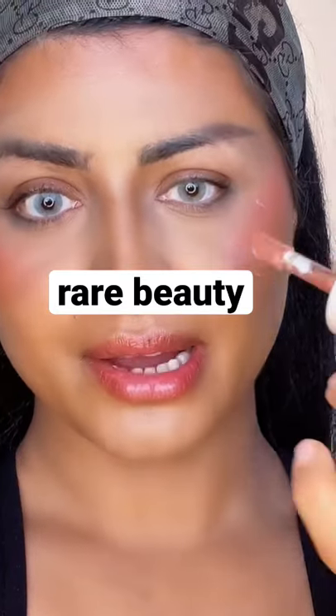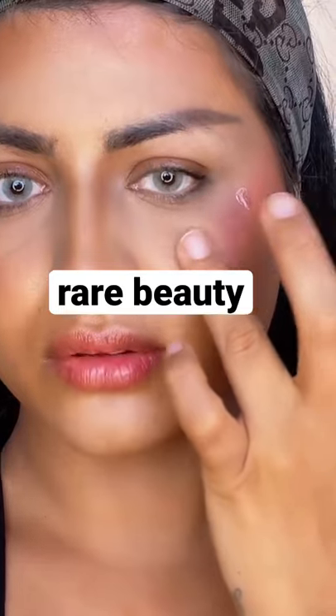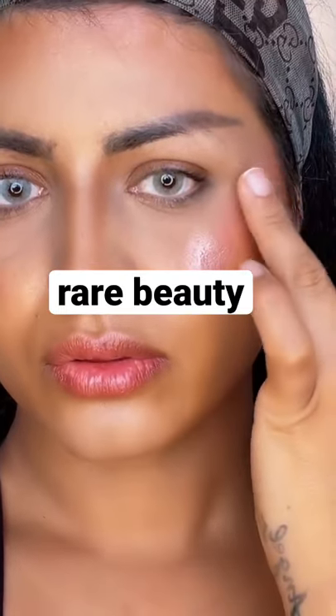Let's do this. I usually apply my highlighter right here and then right here, and I use my finger — I'm going to do the same thing for this one to blend it.